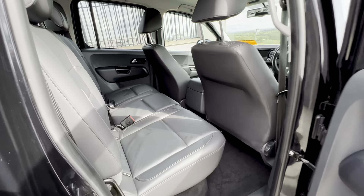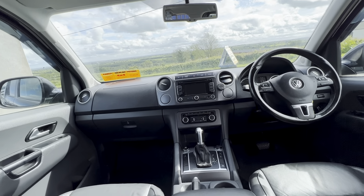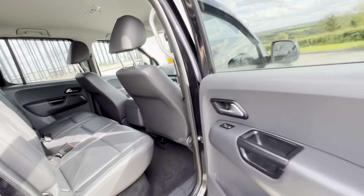Full leather interior, as to be expected with your Highline. You have a touchscreen multimedia with Bluetooth, sat-nav, reversing sensors, multifunction steering wheel, cruise control — all the mod cons.